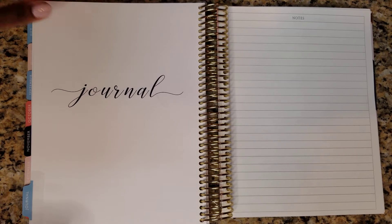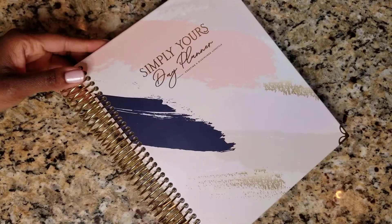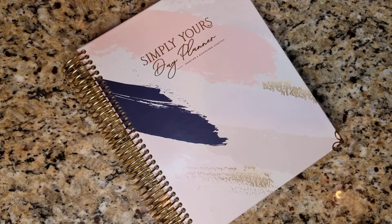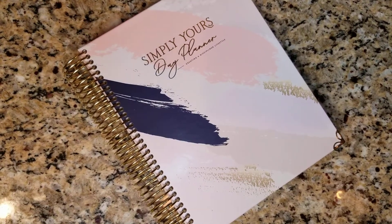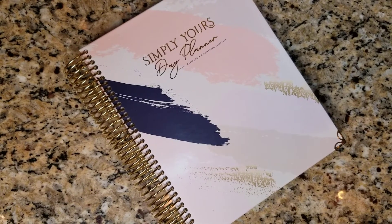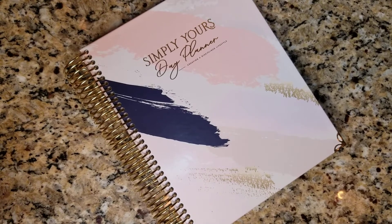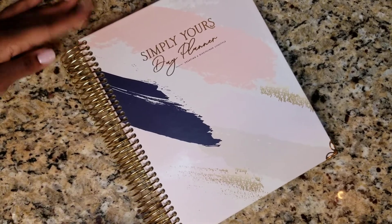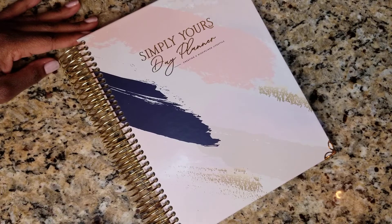So this is my first impressions video and a quick flip through of the Simply Yours Day Planner by Planned and Proper. I love this planner — I think it'll be a great addition to your collection. Head down to the description bar below; I have a code that you can use to save some money on this planner. It is so elegant, beautiful, and hard wearing. My son loves to get into things and spill water on my planner and it held up really nicely — so this is a good quality planner. I hope you enjoyed this video — give it a thumbs up, hit subscribe, and I'll speak to you in the next one. Bye, guys!